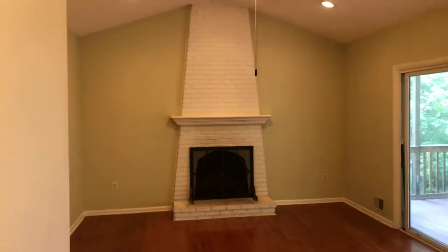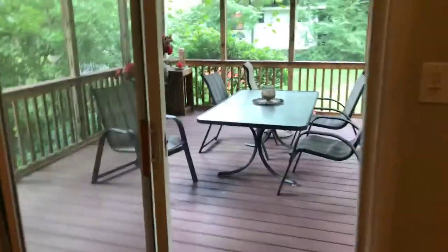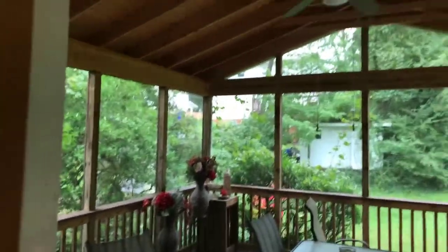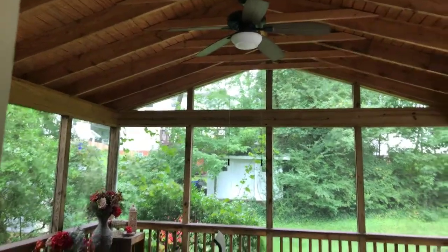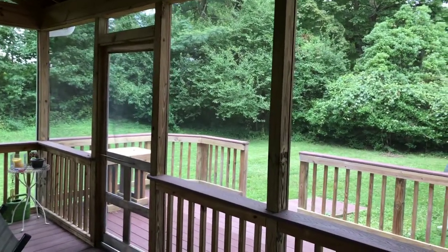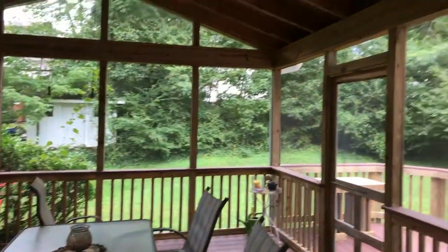One of the highlights of this home is this updated family room with a wood-burning fireplace, new hardwood here, and it opens up to this tremendous screened-in porch with power and light. There's a very private flat backyard with room for your grill and a little shed for your lawn equipment.